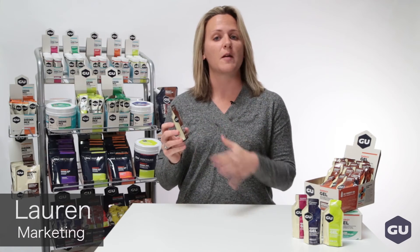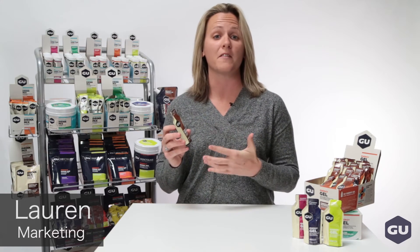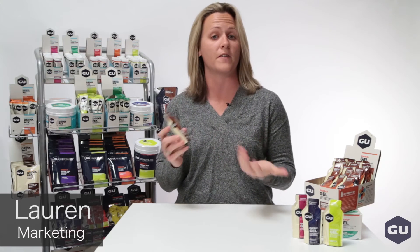It has 100 calories and is a staple for any endurance athlete. Each gel is carefully designed with a blend of complex and simple carbohydrates that use dual pathways to deliver energy for efficient absorption.